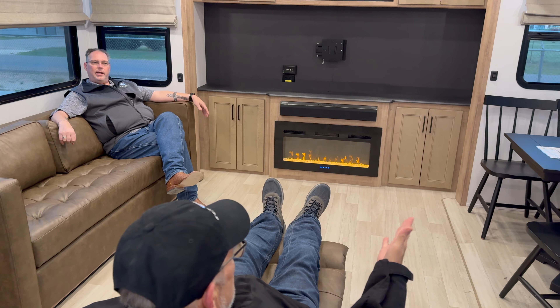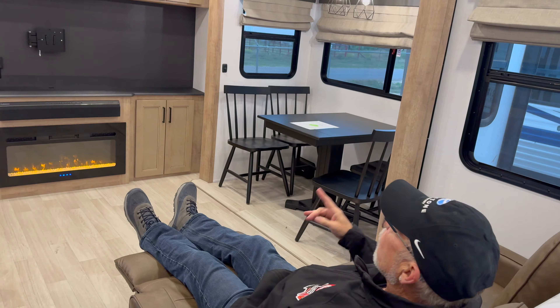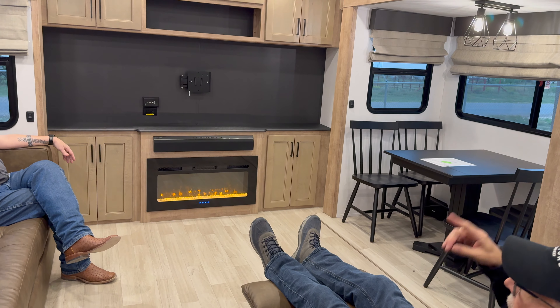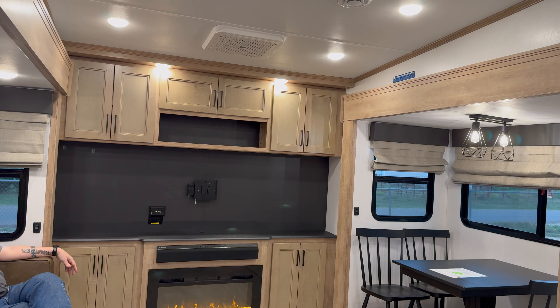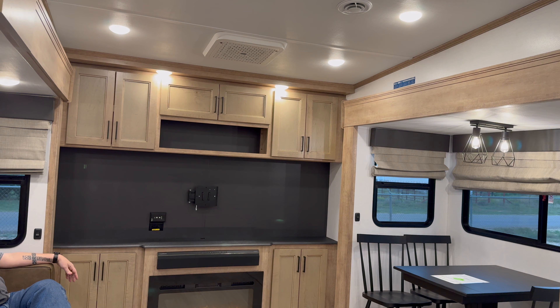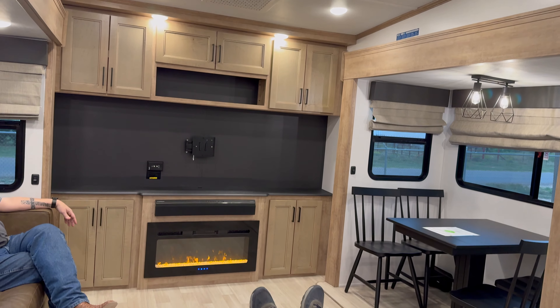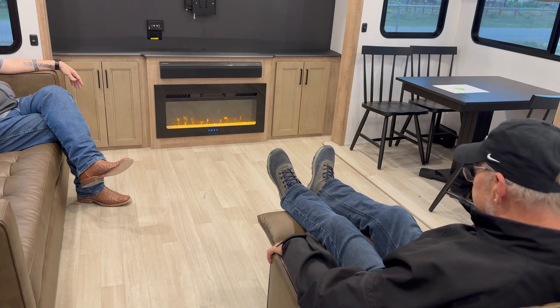Nice freestanding dinette — this is a great layout. Is that what I think it is — a 12x12 replaceable filter on the air conditioner? It would be. There's one there and one in the master bedroom as well. So this has a separate master bedroom? It does. Great to have. Let's take a look at the bathroom and the bedroom and see what we can find.